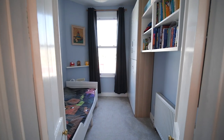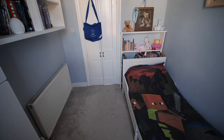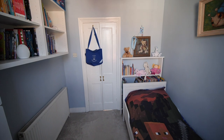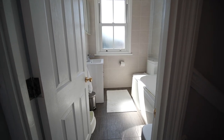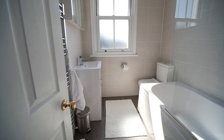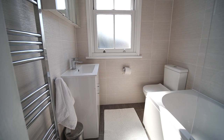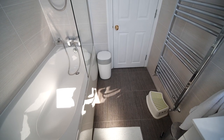Bedroom number three is a standard single bedroom with a double glazed window to the front. The final room on this floor is the family bathroom. I love the contrasting colour between the dark tile floor and the lighter coloured walls — this is a nice family bathroom.